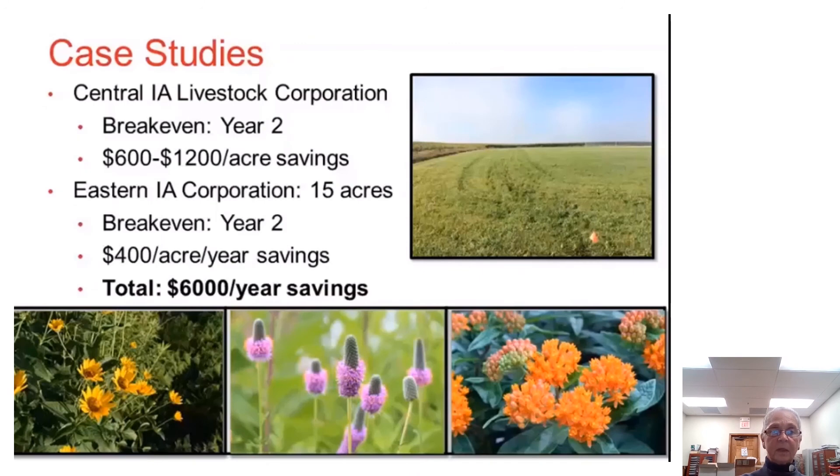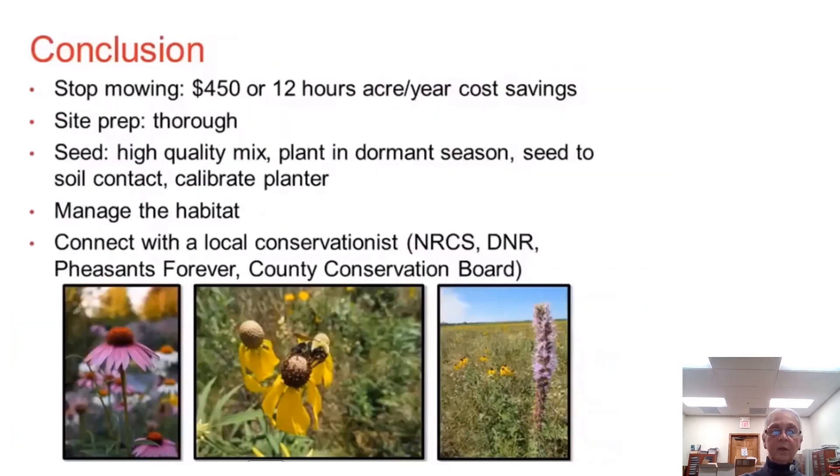These case study slides come from Iowa State. The Central Iowa Livestock Corporation had a breakeven of two years with $600 to $1,200 per acre in savings. The Eastern Iowa Corporation with 15 acres had a two-year breakeven saving $400 per acre, totaling $6,000 per year. Conclusion: stop mowing. Save $450 or 12 hours per acre per year. Do a site prep, get the right quality seed mix, plant in the dormant season, ensure seed-to-soil contact, and calibrate the planter. Manage the habitat and connect with your local NRCS, DNR, Pheasants Forever, or County Conservation Board.